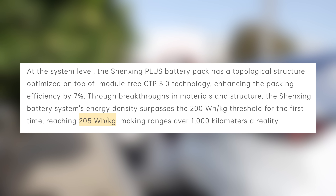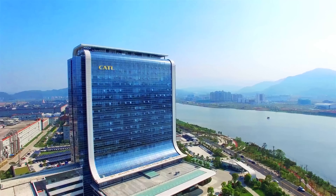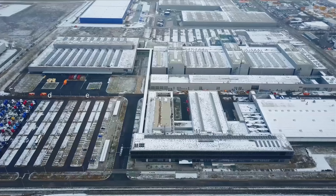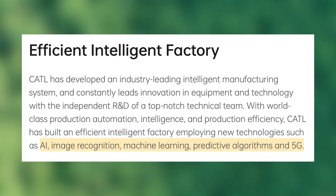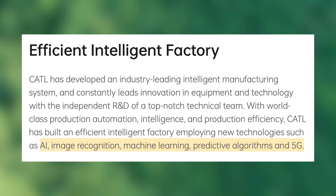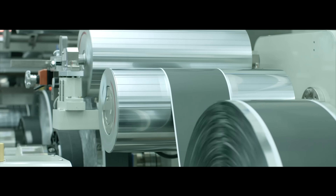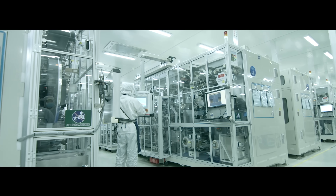The energy density of the Shenxing Plus comes in at 205 watt-hours per kilogram, which is much better than we typically see in LFP batteries. We hear about cool battery advances often, but the thing that really matters is scaling — and that's where CATL really has things locked down. CATL is the world's largest battery manufacturer, and the Shenxing series utilizes advanced manufacturing processes that contribute to reliability and performance. They use intelligent manufacturing systems incorporating AI, image recognition, machine learning, predictive algorithms, and 5G. Their interconnection network covers 90% of production equipment, and over 6,800 quality control points are monitored in real time.